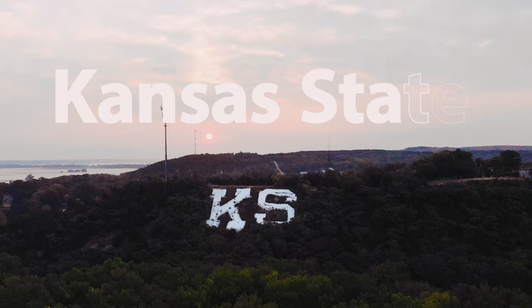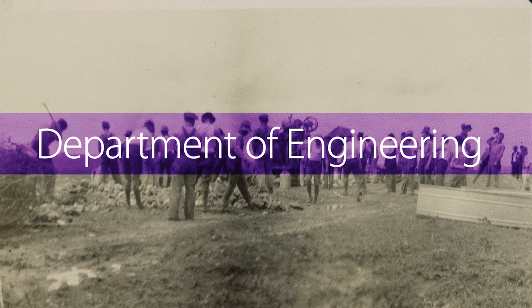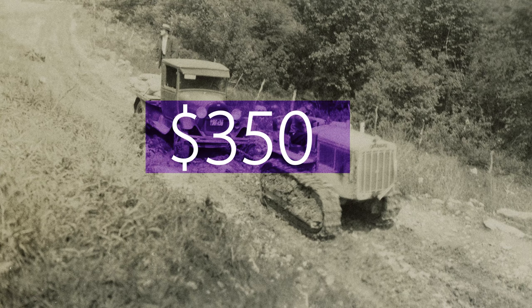As you might have guessed, the letters are an abbreviation for Kansas State, and it was put there by engineering students back in 1921 — well, just the K for now. Students within the Department of Engineering thought it would be a great idea to use what they were learning in class and apply it to what would become a permanent landmark for the college. It would take $350 for everything they would need, and two days later, the 80 by 60 foot K was complete.